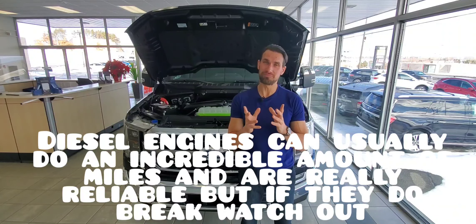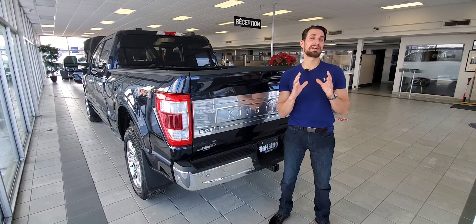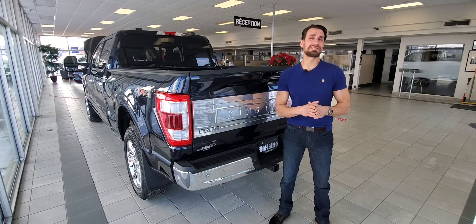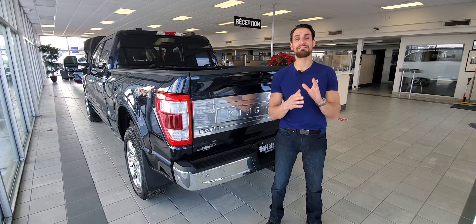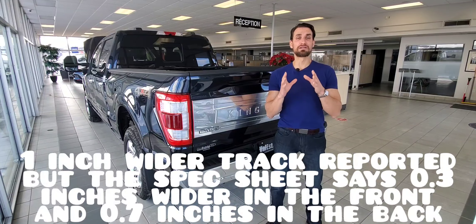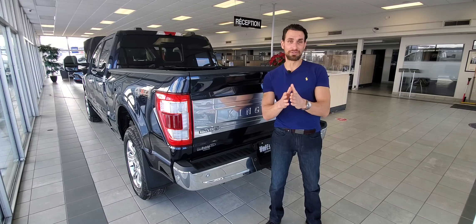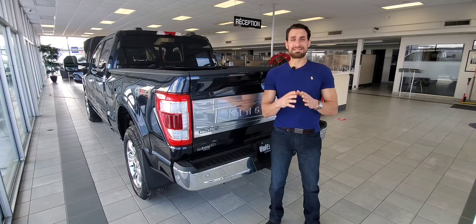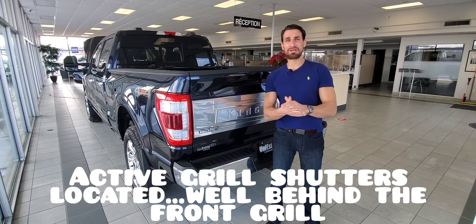The most noticeable thing about the new truck is the new tailgate, which I'll cover in a moment. But first, the least noticeable thing: the frame. They've used the same frame, however it is heavily revised. The frame is now one inch wider, causing the suspension points to be changed. With the truck now sitting lower, aerodynamics have improved — making this the most aerodynamic F-150 ever. The new F-150 also uses an automatically deploying active air dam and brand-new active shutters to help with aerodynamic drag.